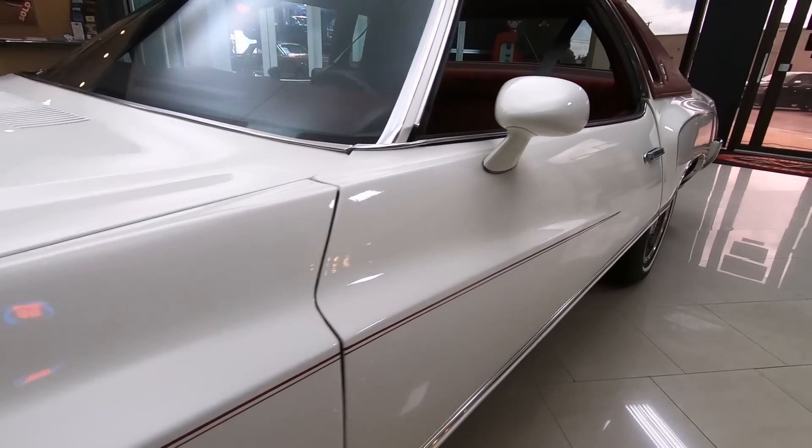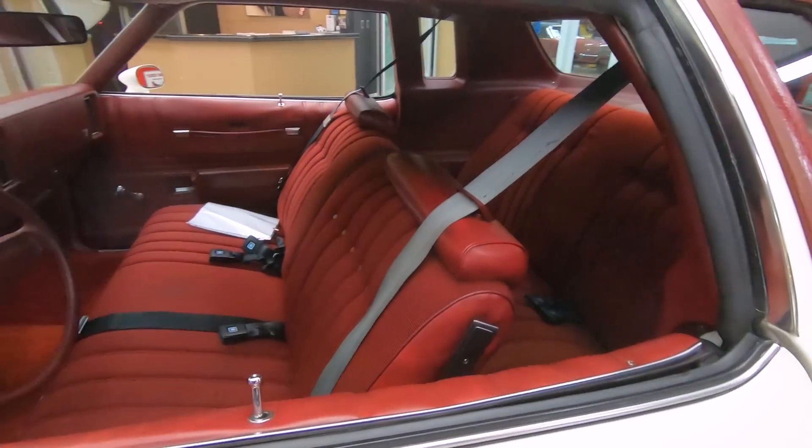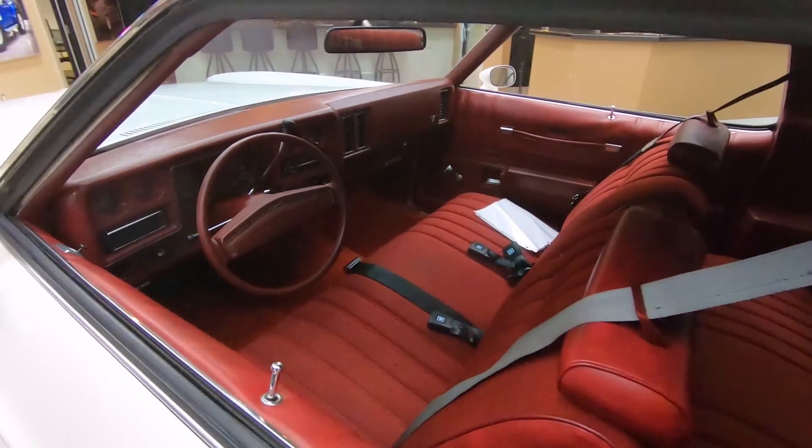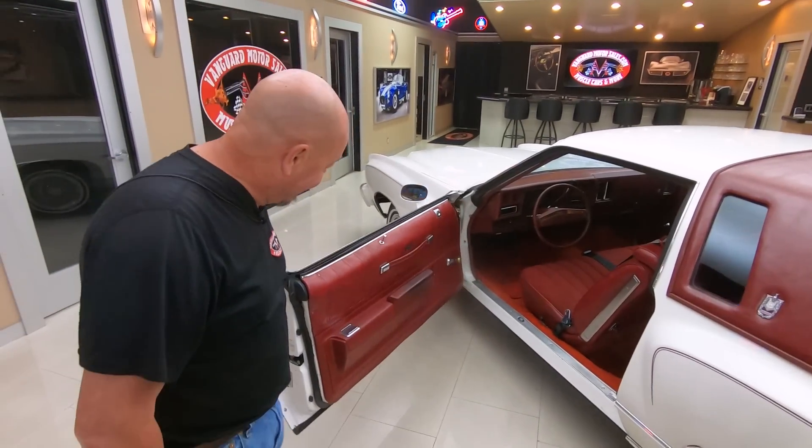These cars are beautiful. I'll tell you what, one of my favorite cars. One of my buddies in high school, his mom had one of these. We rode this thing around all over the place.